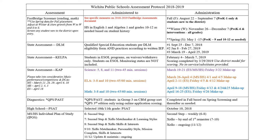State testing is done in three subjects: language arts, math, and science. Language arts and math state testing is done in 6th, 7th, and 8th grade, and science testing is just done in 8th grade. These tests are administered in March and April.